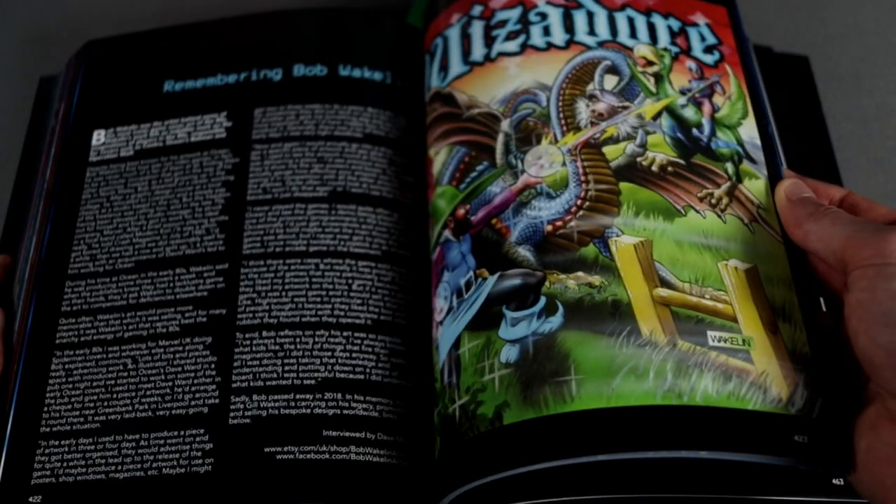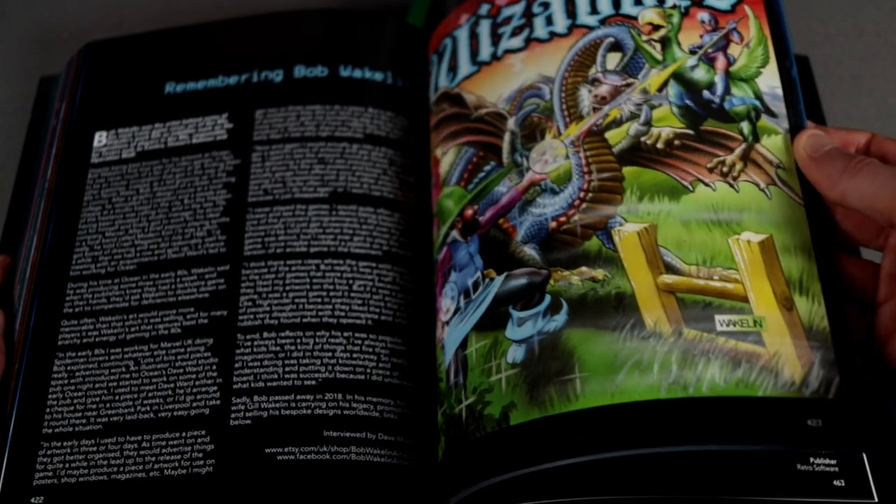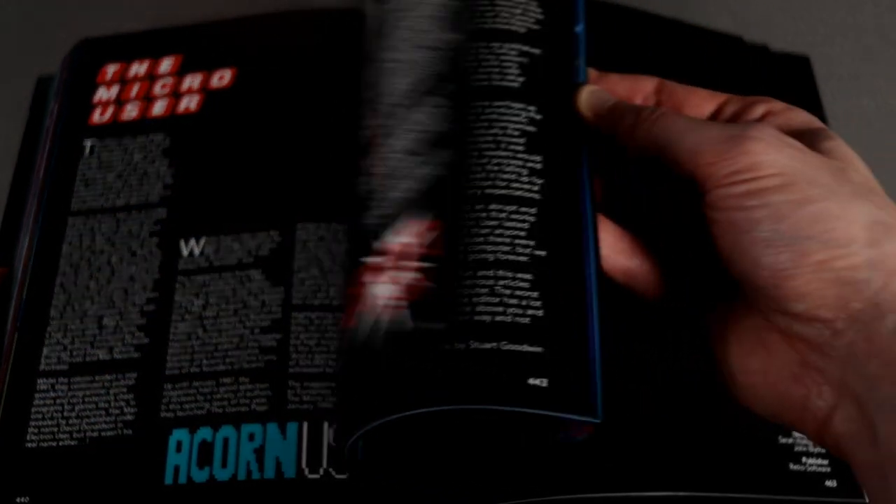This section pays tribute to the artists and composers of Acorn games, with little bios for each. And there are even sections on the old Acorn magazines and unreleased games.